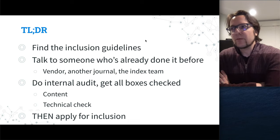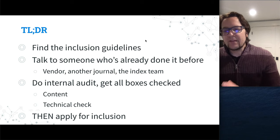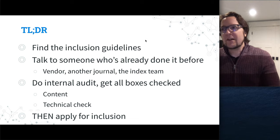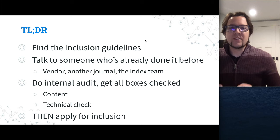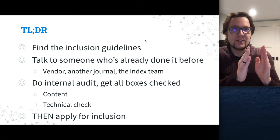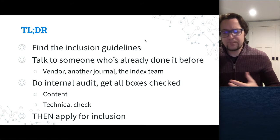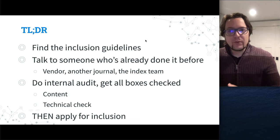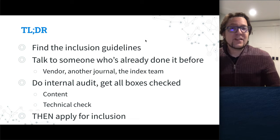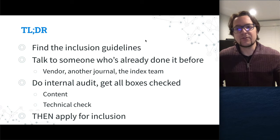In case your internet goes out, here are the takeaways. For getting into an index, step one is finding the official inclusion guidelines. Think of it as a self-education project. Ideally, then talk to someone who's done it before — the software you're using, other journals in the field, or even reaching out to the index itself. There are people who might just tell you the answer without you reading through many documents, which is a huge time saver.